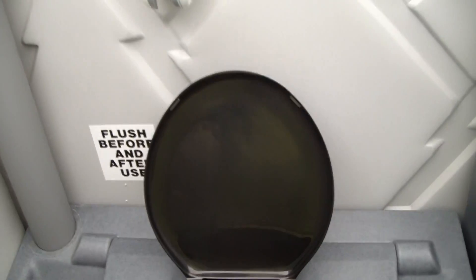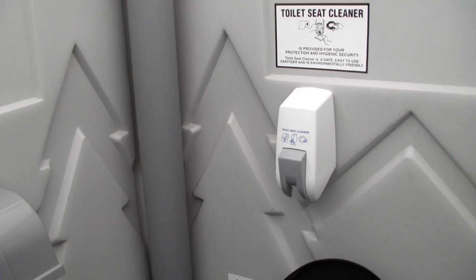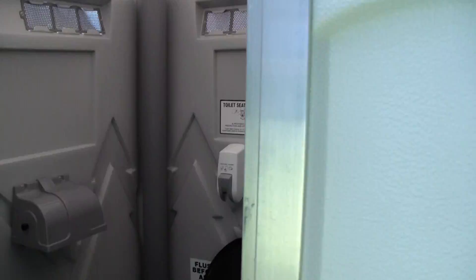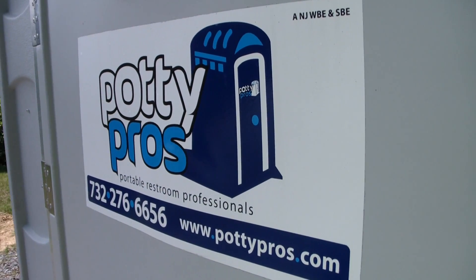We are New Jersey's only woman owned business and small business enterprise servicing the whole state. You can reach us at 732-276-6656 or www.pottypros.com. Thanks for looking.